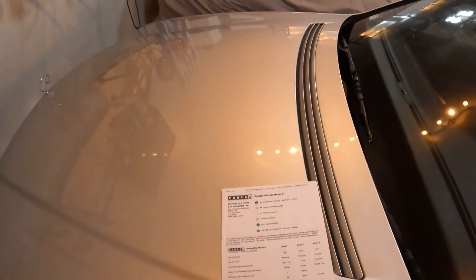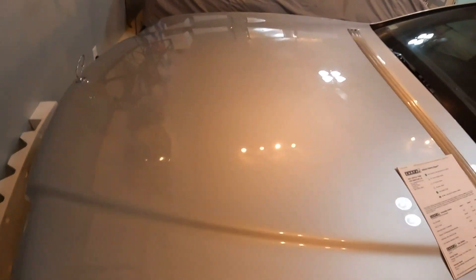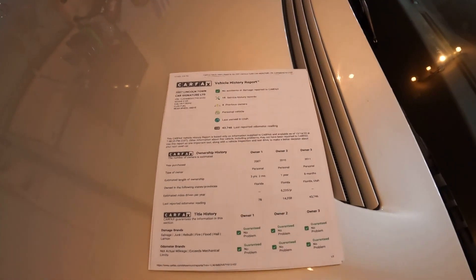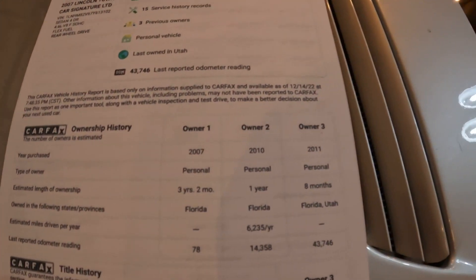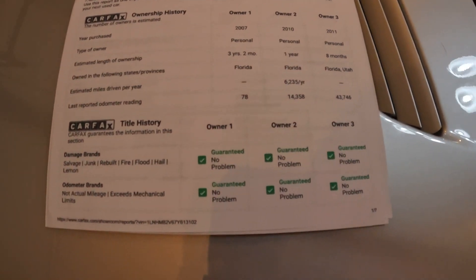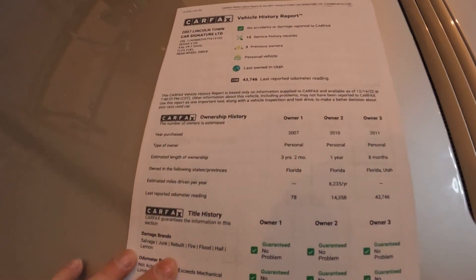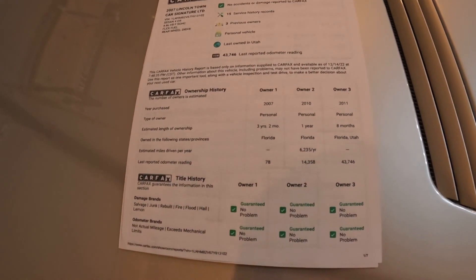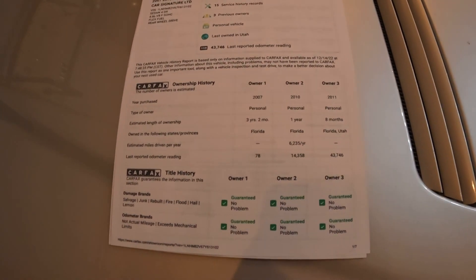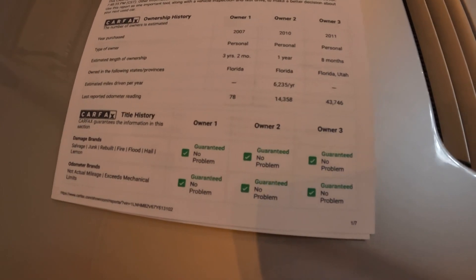I changed rooms and we're now where the heat is. Here's the Carfax — I put it on the Mercedes here, which is a nice car too. The Carfax for the Town Car shows three owners: owner one, owner two, and owner three — owner three is me, because I bought it in 2011 or 2012. There's a weird thing where it says eight months and lists Florida and Utah, and I've never been to Florida and I definitely owned it longer than eight months. I'm not sure how to read that part.